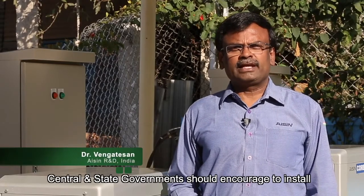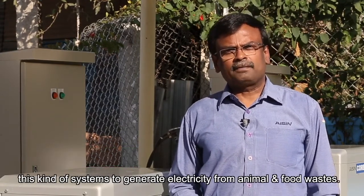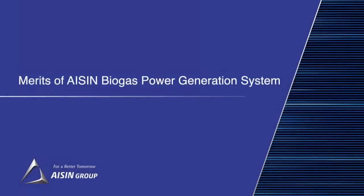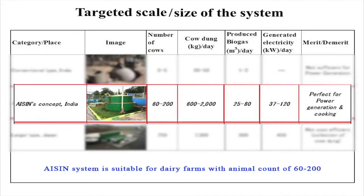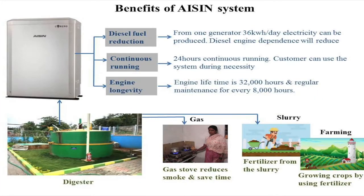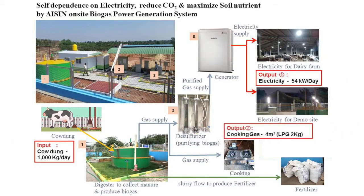Central and state governments should encourage installation of these kinds of systems to generate electricity from animal and food waste. This system is self-dependent and can decrease pollution drastically in the coming years. Aishan Biogas Power Generation System is best suitable for dairy farms with cattle populations of 60 to 200. Apart from continuous electricity, users also benefit from biogas for cooking and organic fertiliser for their crops, providing self-dependence and cleaner technology by reducing carbon emissions.